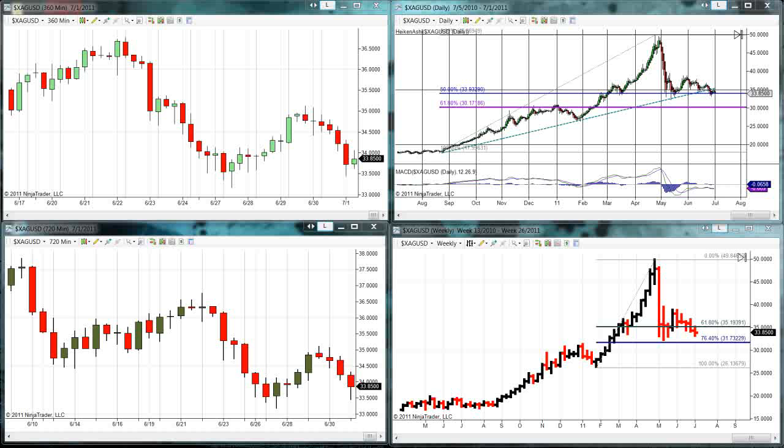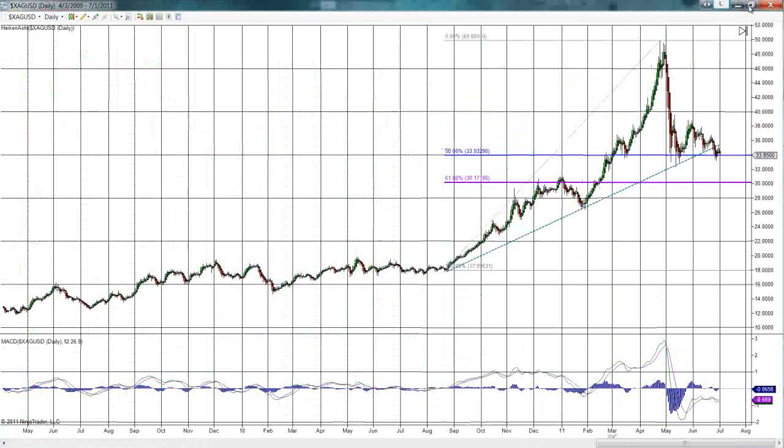As we look at our screens, you can see we have a 360-minute chart — four bars per day — a 720-minute chart with two candlesticks per day, our daily, and then our weekly. We talked about a couple of factors yesterday, specifically what we were looking at in terms of different support levels and where I thought this correction might take us.